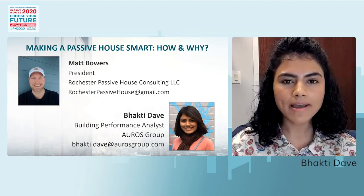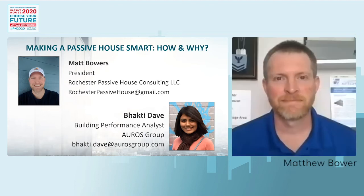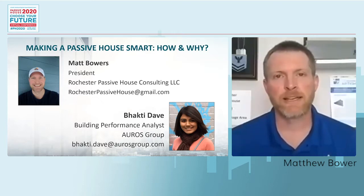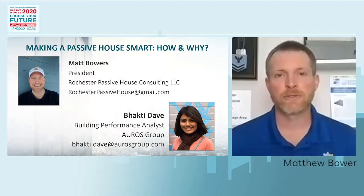I'm co-presenting with Matt Bowers, and I'll hand it over to him. Thanks for that intro, Bhakti. My name is Matt Bowers. I'm the president of Rochester Passive House Consulting. We provide passive house designer and passive house tradesman services, as well as blower door testing and a variety of other building science-related services. I'm also a certifier through Certifiers Cooperative, which is a PHI-accredited certifying body.